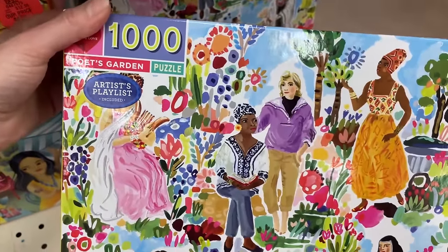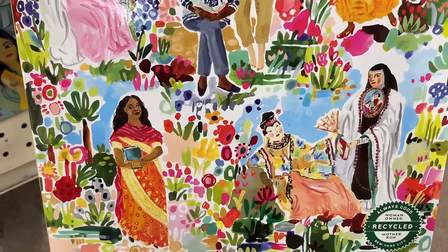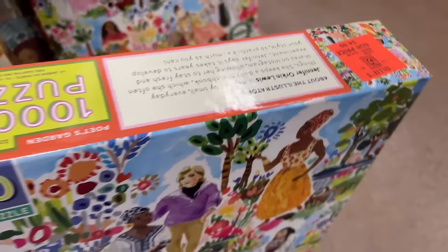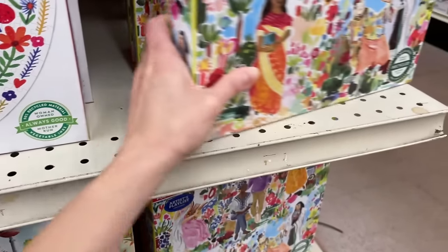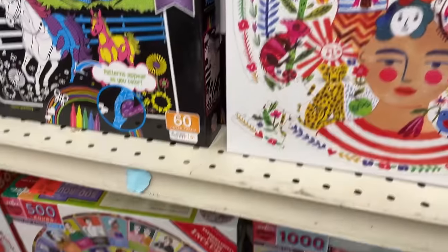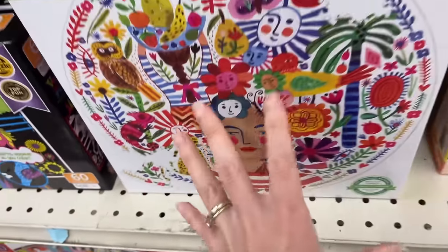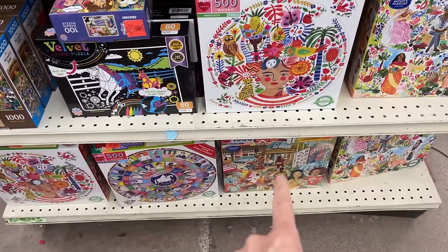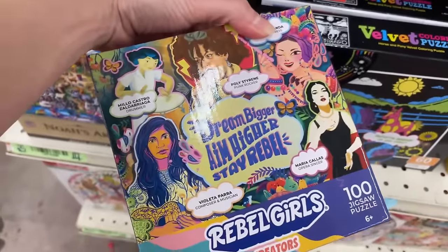Then we have this one here called Poet's Garden — another 1000-piece puzzle. This is beautiful as well. $4.99. You can't go wrong with that price. I wish they had more of a selection with the round puzzles. To be honest, I'm not extremely crazy about the images, but I'm eyeing that Berlin one.